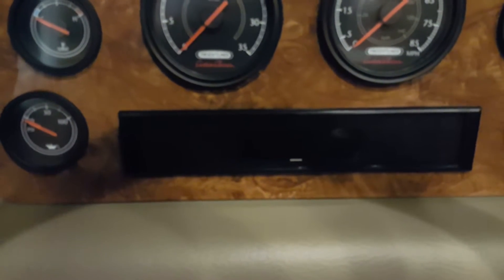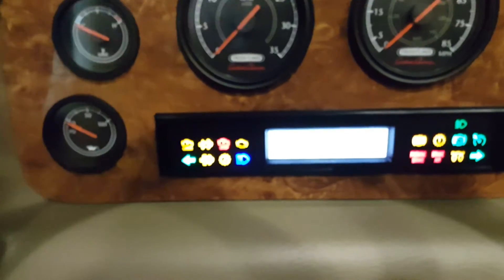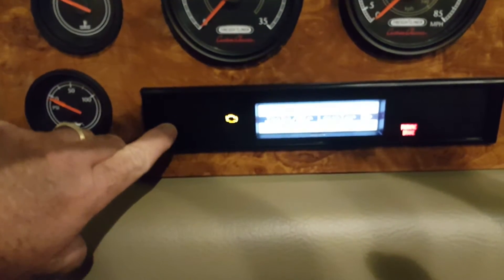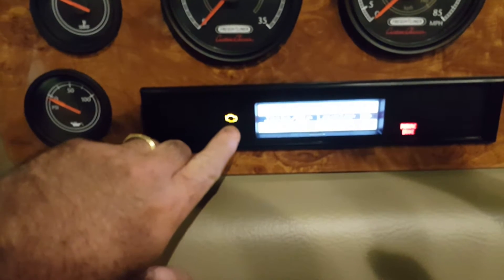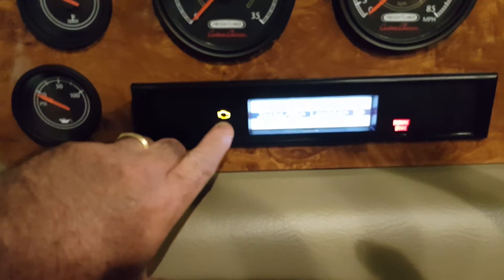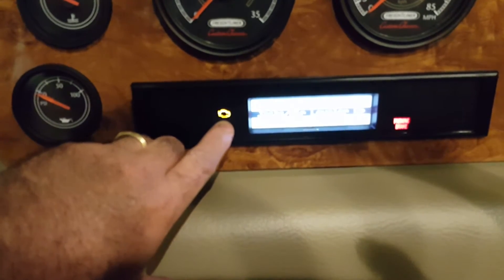When you turn the key on, it's going to illuminate the lights. This right here is your check engine light, and this one right here is your malfunction indicator light, or the MIL lamp.